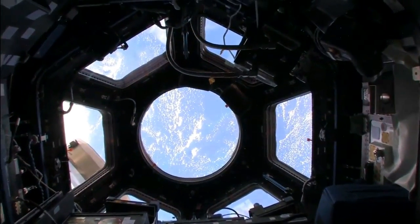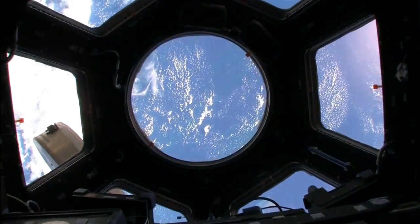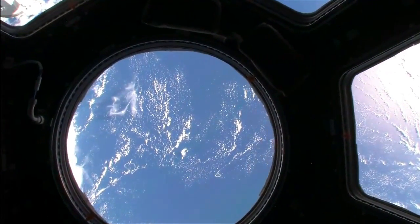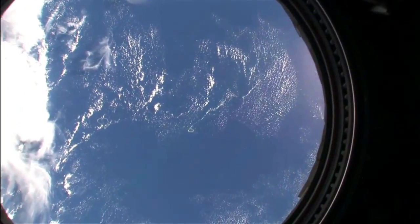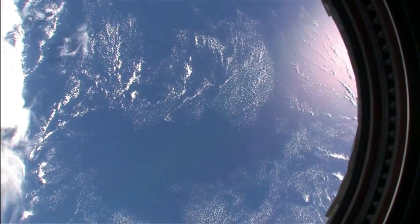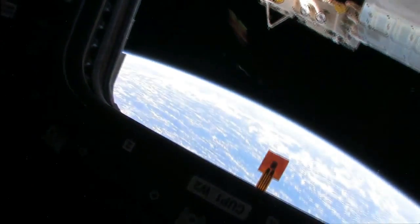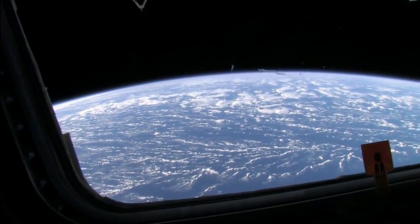One of my favorite places on the space station is our cupola. It is amazing up here — windows on all sides and a pretty amazing view.